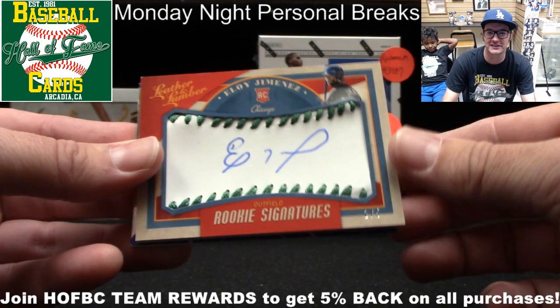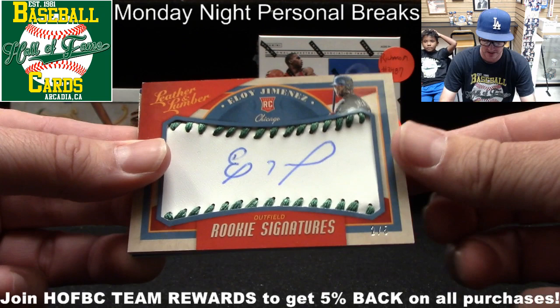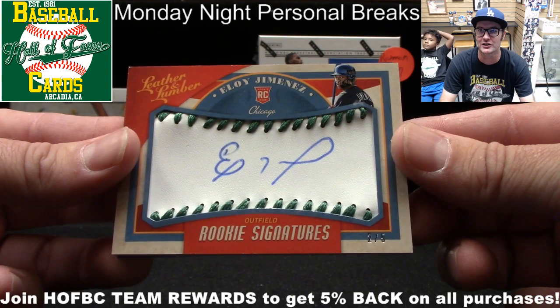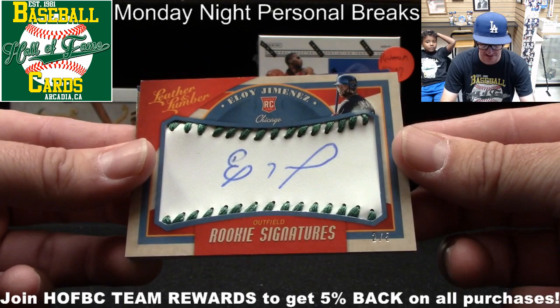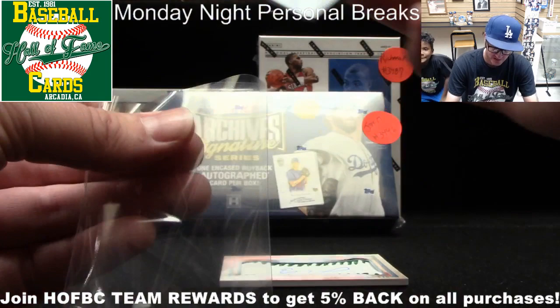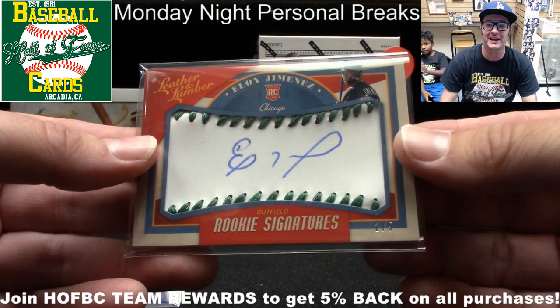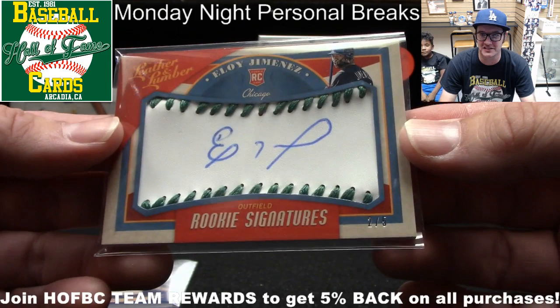Jeff, I forgot to ask — you said Cincinnati, so I'm guessing you're a Reds fan. Hopefully you can live with this nice two out of five Eloy. Jeff confirms he's a Reds fan. That's pretty sick. I'll get a sleeve on that in a second. And behind him, you got a Triple Bat Relic of Minnesota's Max Kepler. Not bad for a little one-off pack of Leather and Lumber, Jeff. Appreciate you being patient while we were out of town last Monday.